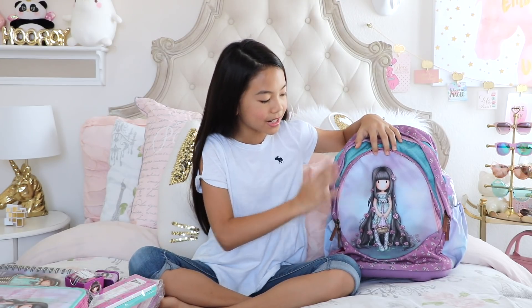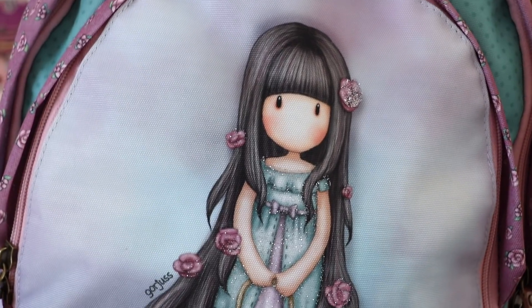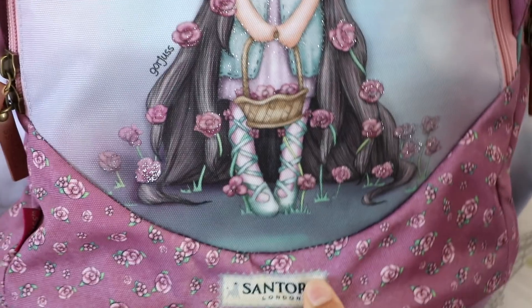Hey guys, it's Jessalyn! I'm here with a Gorgeous Girls Back to School haul. If you're not familiar with Gorgeous Girls, they're these super cute kawaii-style characters. Here's one of them and her name is Rosie. Abby loves this character — this is actually her backpack. My mom introduced Gorgeous Girls to me, so both of us are huge fans. She loves them because she said they remind her of my sister and I, and I guess they kind of look like us.